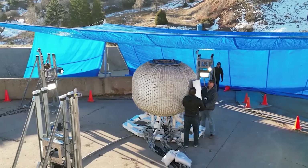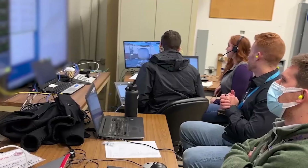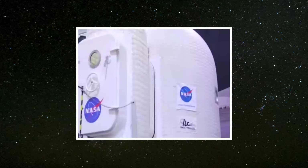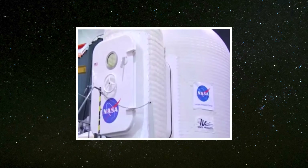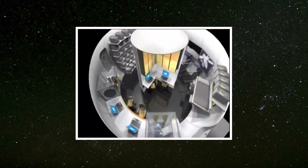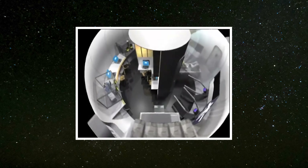Despite these techniques, there are challenges. In real-life conditions, rigidization may not happen evenly, and this unevenness is difficult to predict or simulate accurately. Additionally, some rigidization materials can be toxic, so it's important to design the structure in a way that protects the crew, such as using extra protective layers to contain harmful substances.